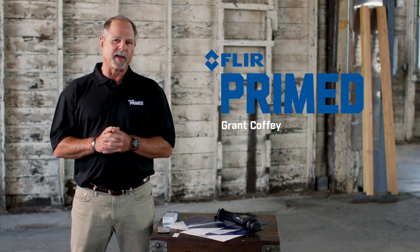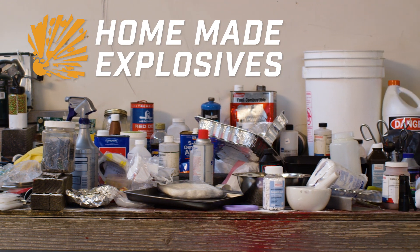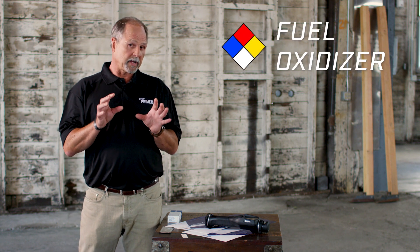Welcome to another edition of FLIR Primed. I'm Grant Coffey. HME — Homemade Explosives. These are at their simplest a simple chemical mixture of a fuel, think the red placard, and an oxidizer, think the yellow placard. Couple this with confinement, as in some sort of a container, and a way to set it off, like a fuse, you've got yourself a bomb.